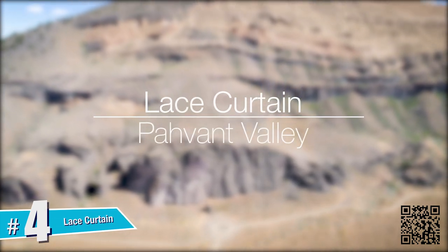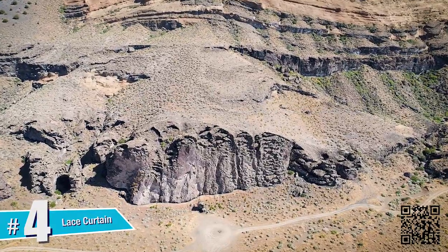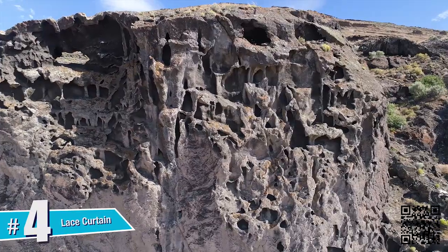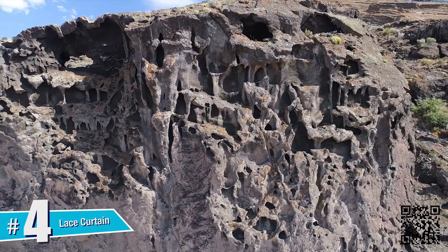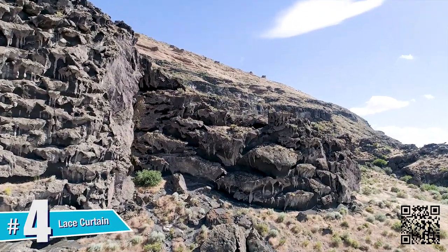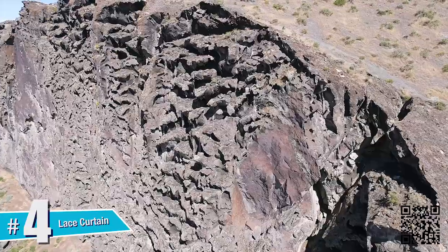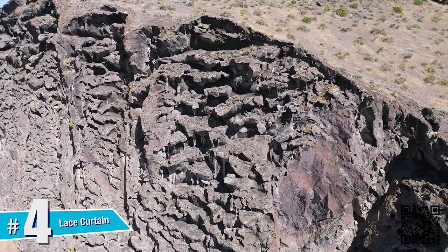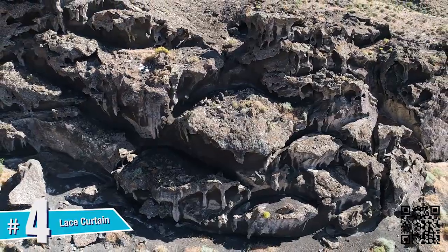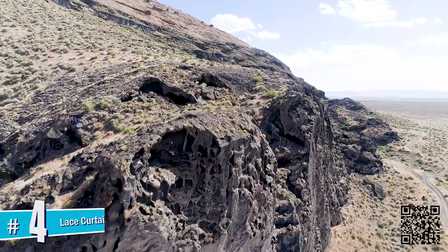The Lace Curtain. Another astounding geological result of the explosive volcanic activity in this area, the Lace Curtain seems otherworldly. At the base of a volcanic crater, these wax-looking formations were created as flowing lava dripped from the cliff faces above and mixed with the cool water splashing up from below, which cooled and solidified the lava in the process. The result is an unforgettable view of time standing still.